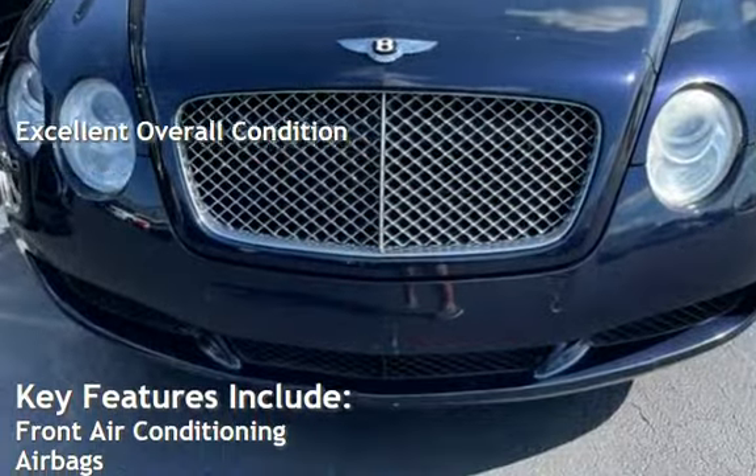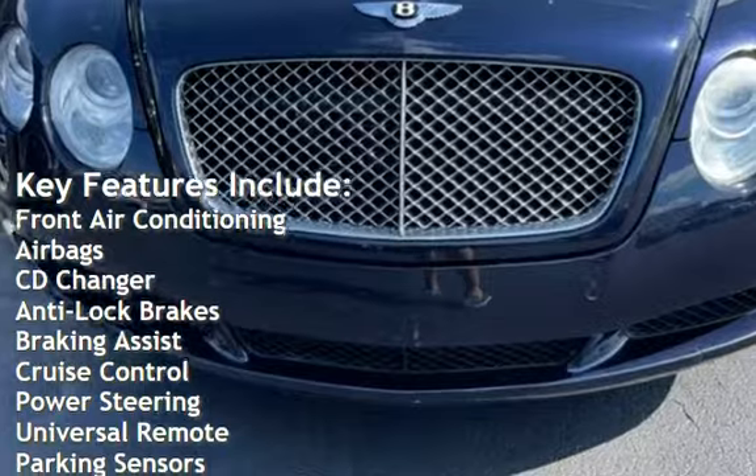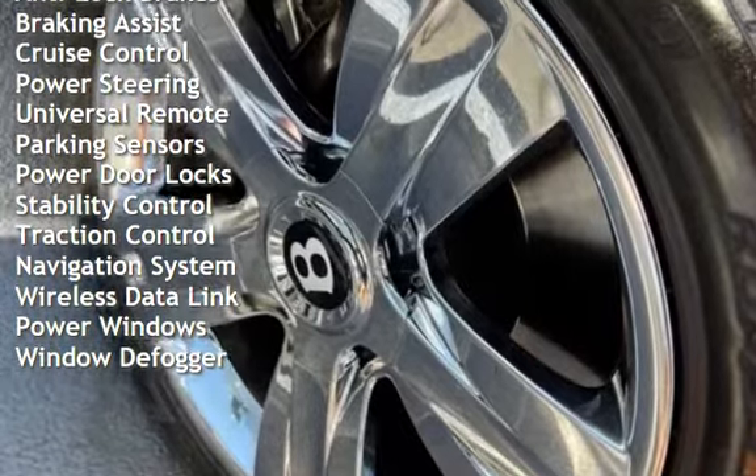Key features include front air conditioning, airbags, CD changer, anti-lock brakes, braking assist, cruise control, power steering, universal remote, and parking sensors.